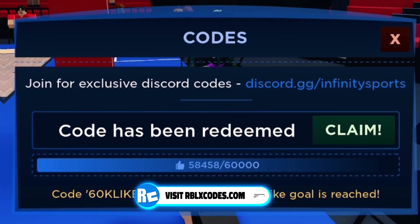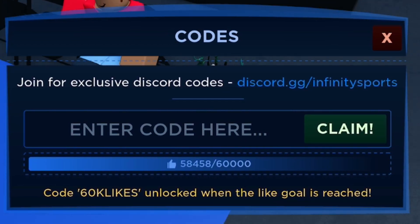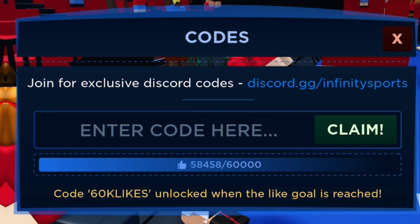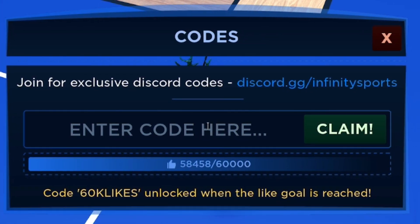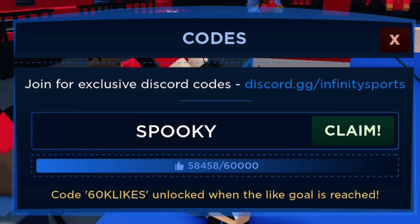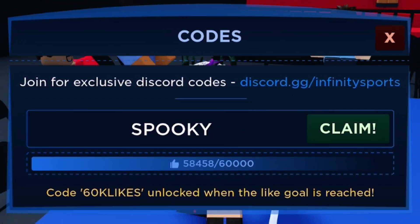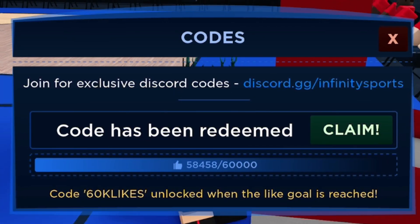If you skipped ahead to the codes section, go back because I'm also giving away free items from the store and you can choose what you win. Next, if you want a free Halloween case, redeem the code SPOOKY — all capitals. It's S-P-O-O-K-Y.